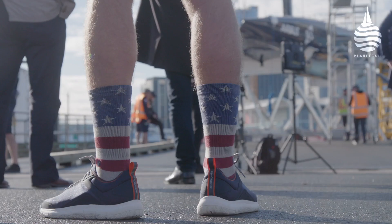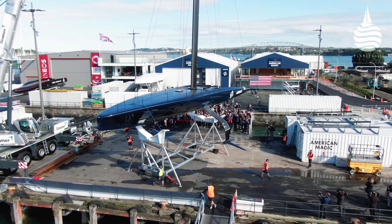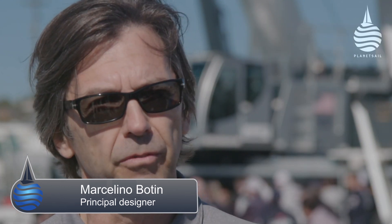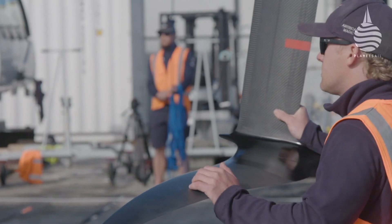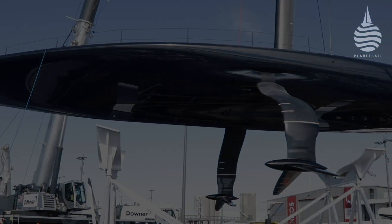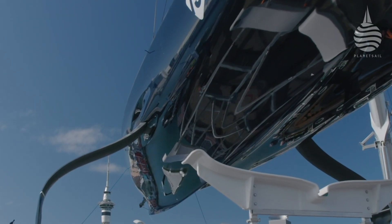We were the first to do the mule, we were the first to foil in an AC-75, and we were the first to launch Boat 2. What I know is that you have to do your thing. We've got a philosophy of the boat that we need, and the boat we've produced — it's our interpretation of the best possible boat. With a new design, new class, the rate of improvement is so steep, and we feel confident it's going to be a good step in the right direction.